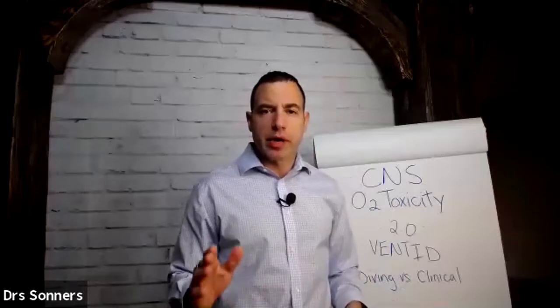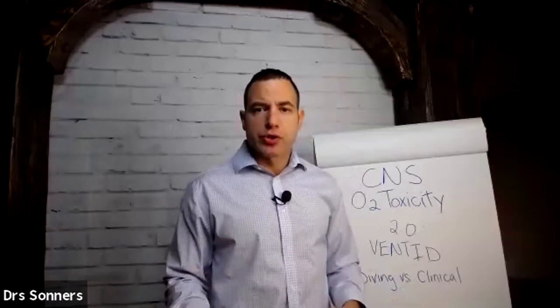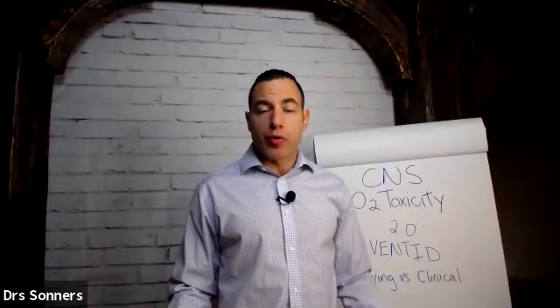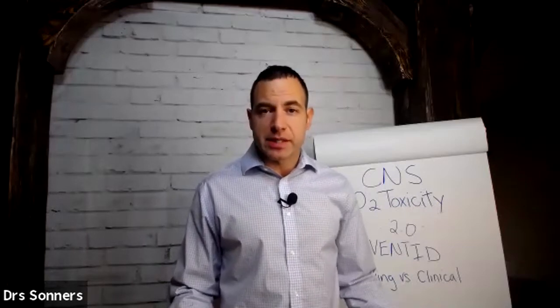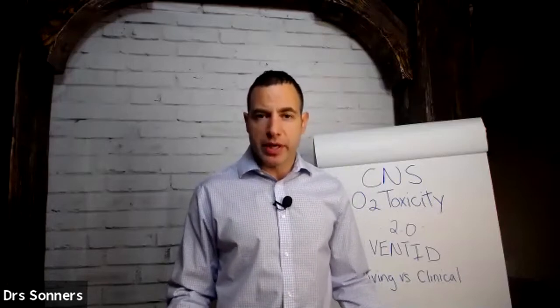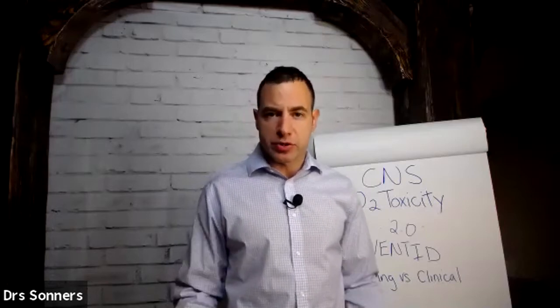Dr. Jason Saunders here with HBOT USA and another video on oxygen toxicity. There are two different types of oxygen toxicity: central nervous system oxygen toxicity and pulmonary oxygen toxicity. Both are important and both are real, but both are also very easily avoided when certain procedures and policies are in place to make sure that our patients are safe.